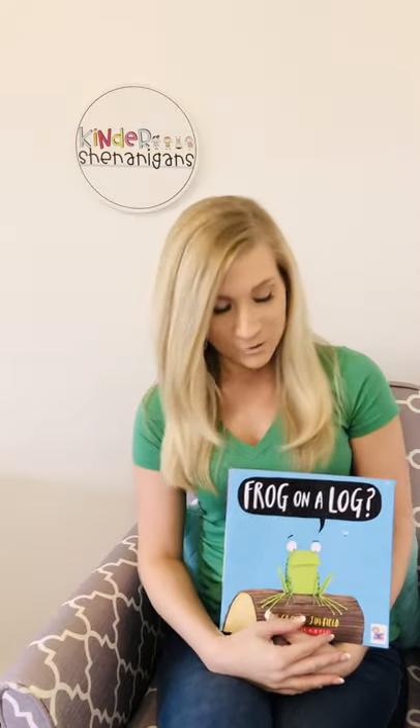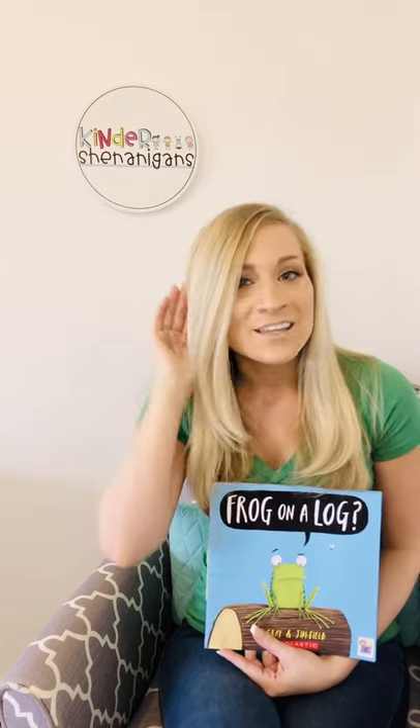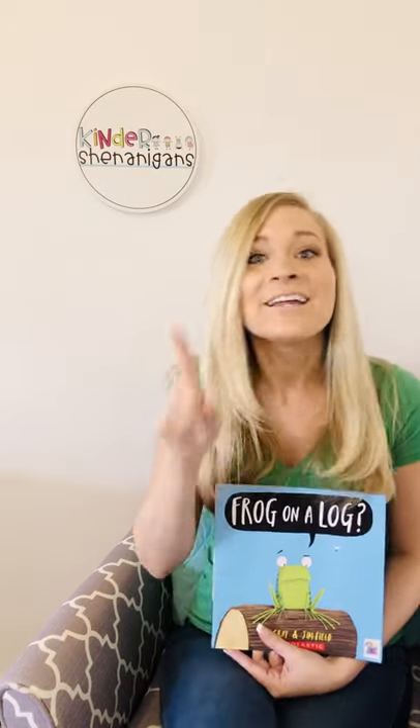I hope you liked singing that with me. You did some great subtraction. Way to go. Now that we sang all about the five green speckled frogs, we can read about our frog on a log. Let's sing our listening song together. Ready? Eyes are watching. Ears are listening. Lips are closed. Hands are still. Feet are really quiet — you should really try it. Listen well. Listen well.